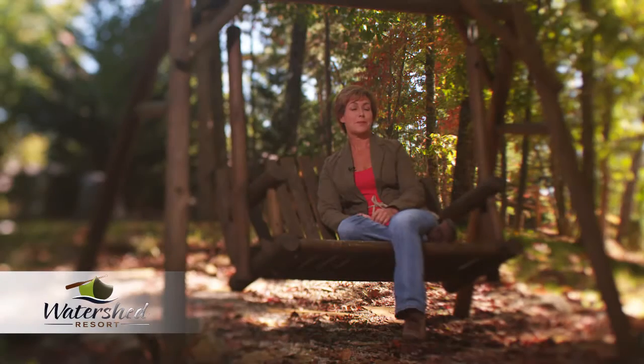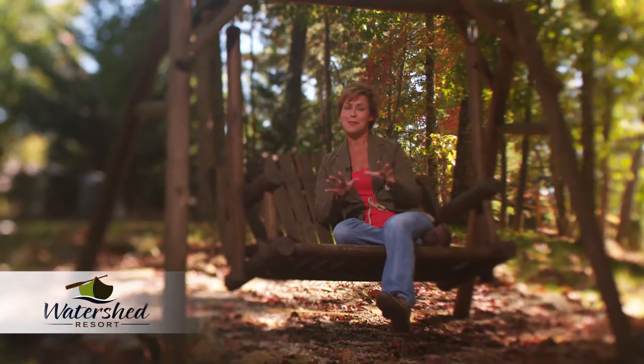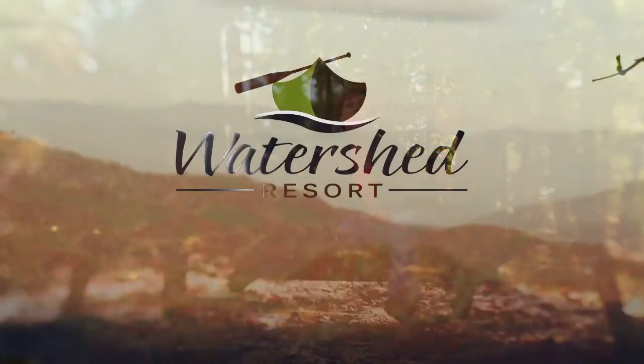That pretty much wraps up our tour of the cabin, though there's so much more to explore. But if you think this is the perfect base camp to continue your adventure, just remember Watershed 6.